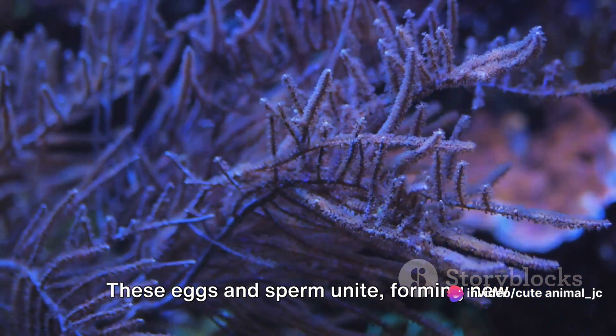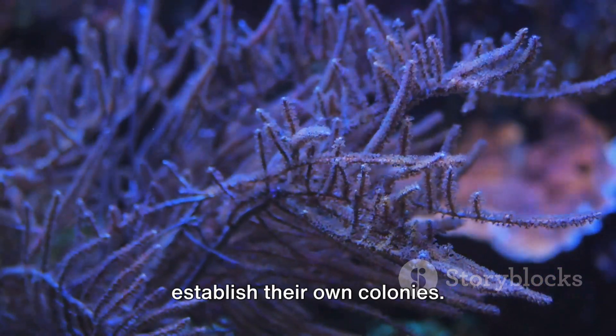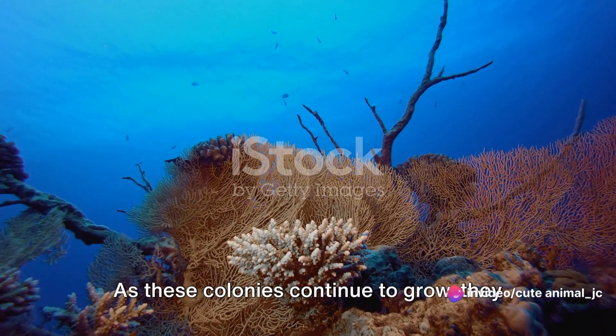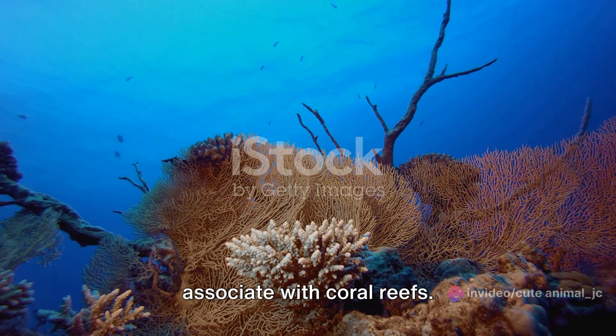These eggs and sperm unite, forming new coral polyps that will eventually establish their own colonies. And so, from a single polyp, a coral colony is born, paving the way for an entire reef. As these colonies continue to grow, they form the complex, vibrant structures we associate with coral reefs.